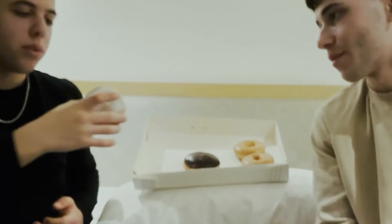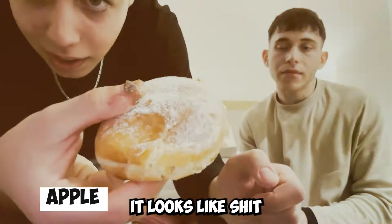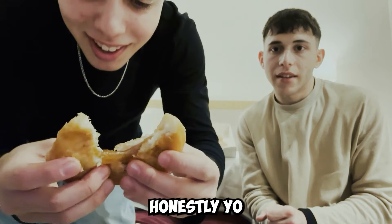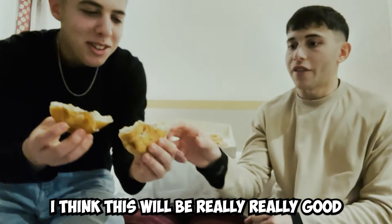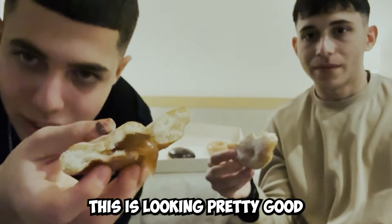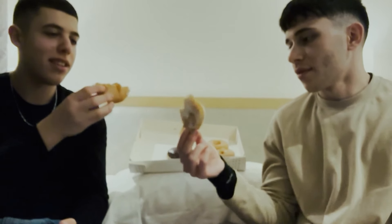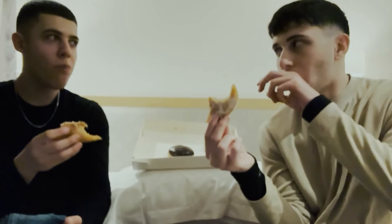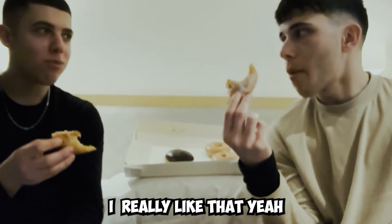There's only one left — we haven't tried the apple filling. It looks rough, but honestly I am really excited for this. I think this will be really, really good. Look at this — it's a jam. Cheers. I really like it. It's better than the strawberry.